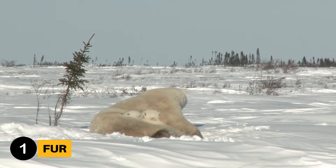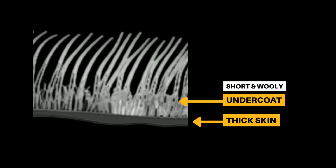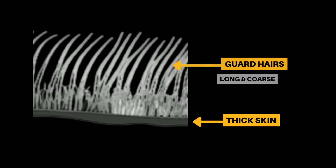Polar bears actually have two layers of hair. The bottom layer is called the undercoat. These are short, woolly white hairs that trap in dry air close to their body. The top layer is made up of guard hairs. These are much longer, coarse, and waterproof to protect the undercoat.